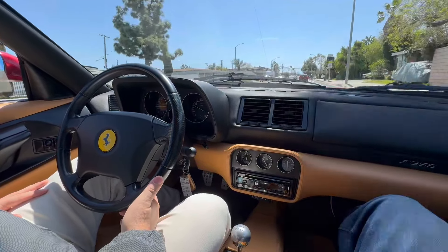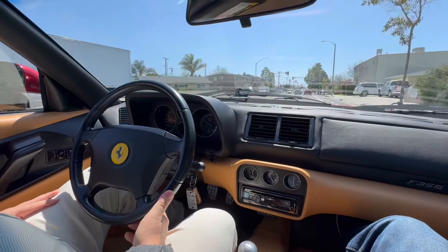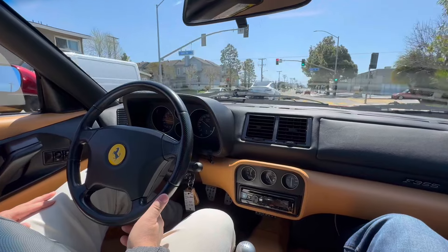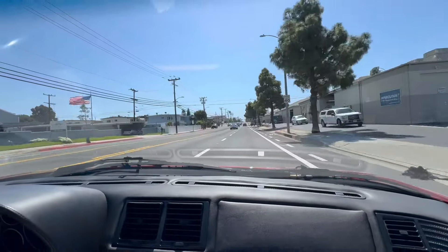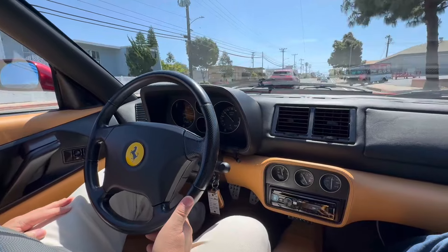All new belts, everything has been done that they recommended, four brand new tires, the air conditioning checked over and gone through. Essentially, we dropped the car off and said to Craig at Fast Cars, do everything that it needs, and everything is now complete.